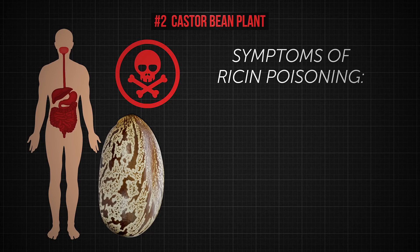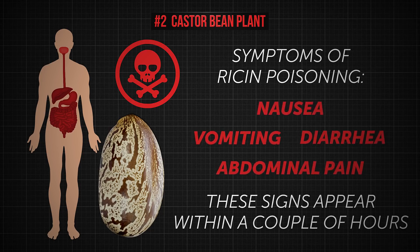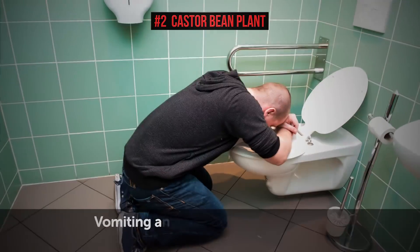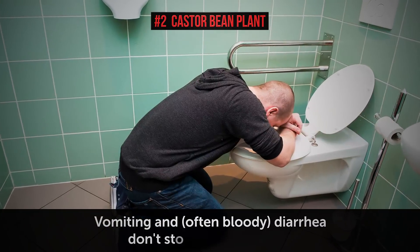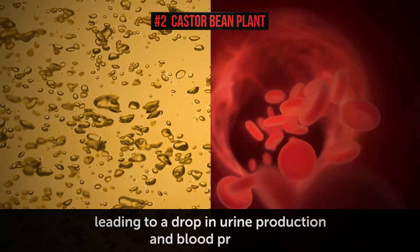Symptoms of ricin poisoning include nausea, diarrhea, vomiting, and abdominal pain. These signs appear within a couple of hours after ingesting the seed. Vomiting and often bloody diarrhea don't stop for several days, leading to a drop in urine production and blood pressure.